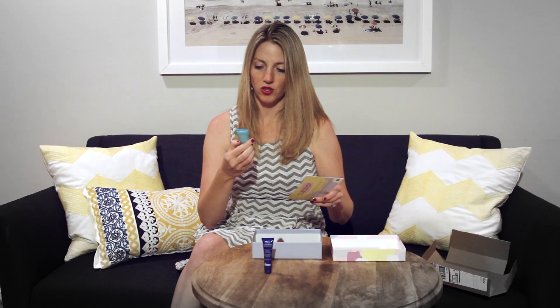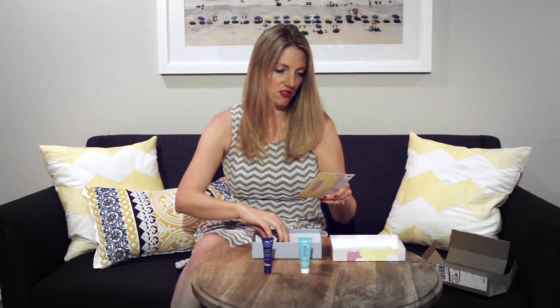There is also some sunscreen that's also a moisturizer. This is called Kula Sport — it's got an SPF 50, great for my fair skin. So I'm excited to try that.